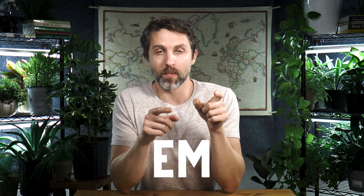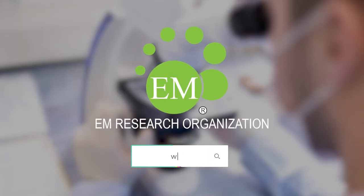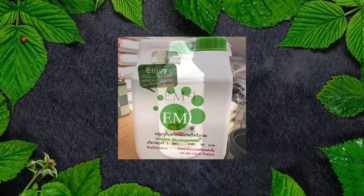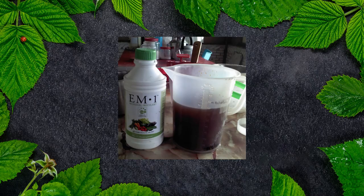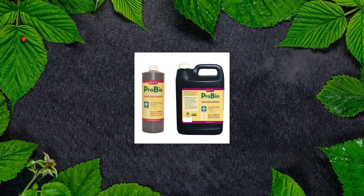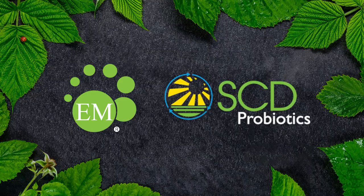The letters EM are trademarked by the EM Research Organization in Japan. But what has also happened is, even though there are a handful of products that are based on EM, the term EM is used kind of like Band-Aid is used — generically. The one I use is made by SCD Probiotics. It's very similar, so you'll hear me either talking about EM or SCD — these are very similar products.